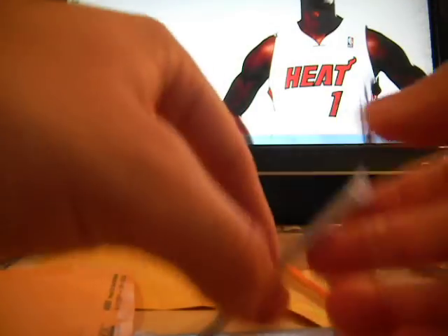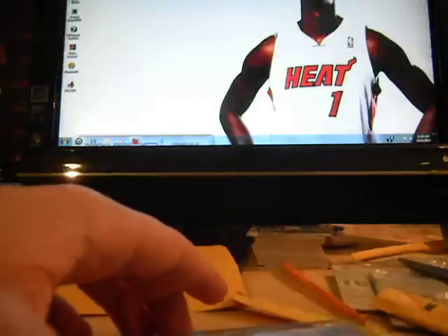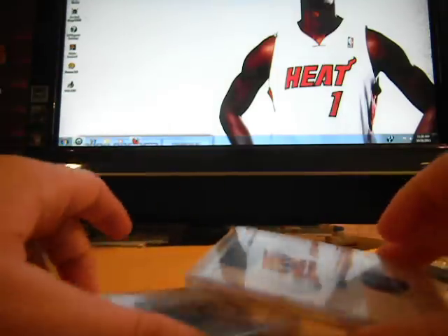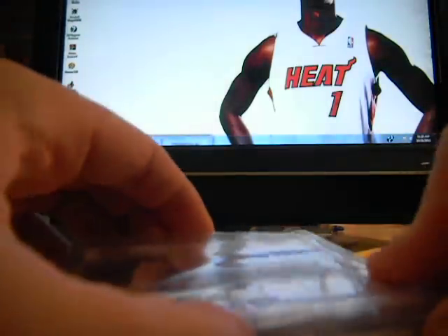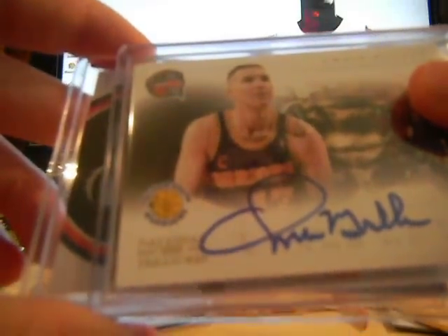I don't think I bought this — who's this from? I think this might be from the BloodSo fam, but I'm not 100% sure. Tim Hardaway three-color patch, numbered 5 out of 25. Chris Mullin on-card autograph. And last but not least, a Rick Barry on-card autograph.